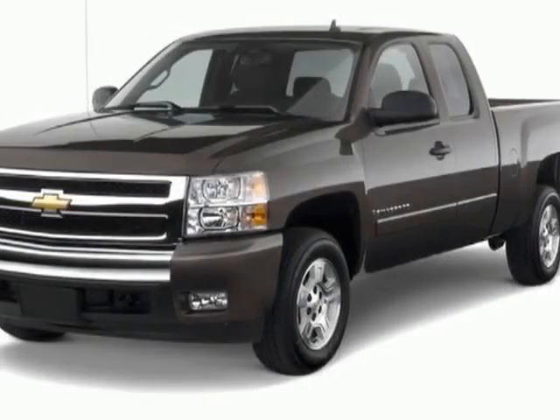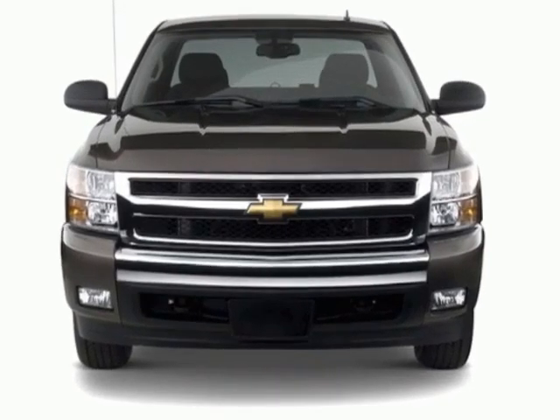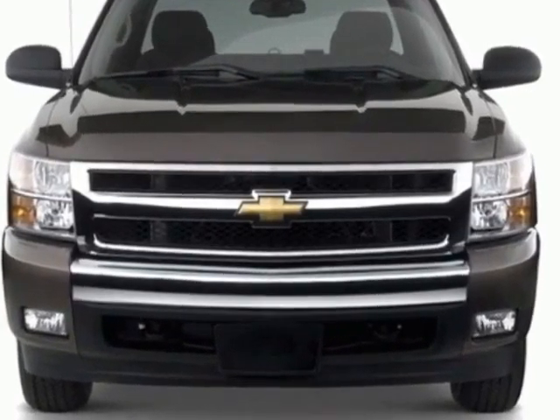Check out this new 2013 Chevrolet Silverado 1500 for your protection. This vehicle has a full factory warranty.